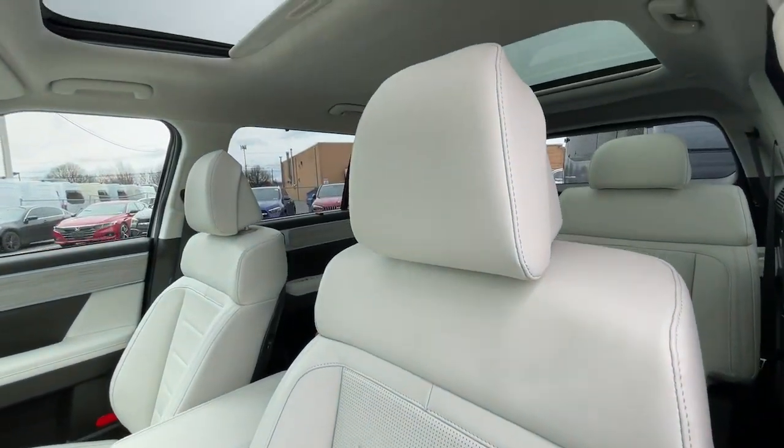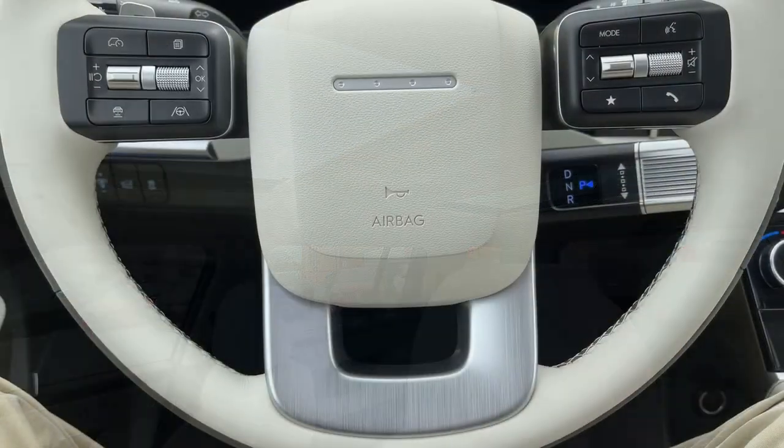Get the comfort features and style you deserve. This Santa Fe is waiting to take you places. Our team will give you an outstanding test drive experience — stop in today.